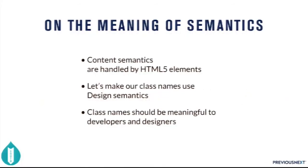On the meaning of semantics: content semantics — like what your actual content is, articles, blog posts, news, events — that's handled by HTML5 semantics. So let's make our class names be design semantics. You're trying to describe the design you're applying. The name of the selector should be the name of the design — class names should be meaningful to developers and designers and don't need to be meaningful for anybody else. Don't stress too much — naming things is hard in computer science, but you can name things as long as you convey meaning to your team, and you can always rename it later.